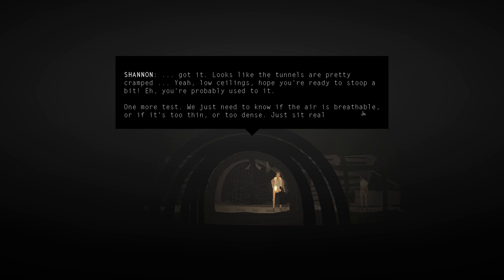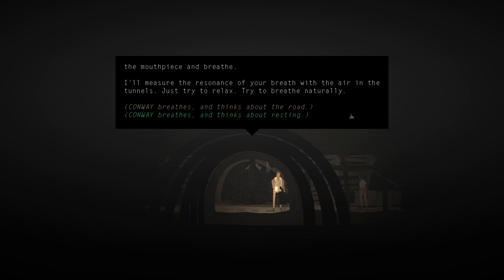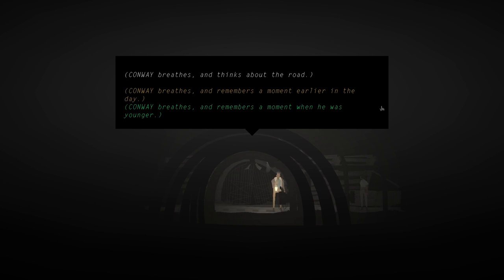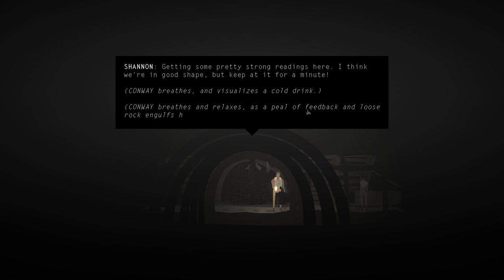'One more test - we just need to know if the air is breathable or if it's too thin or too dense. Just sit real close to the mouthpiece and breathe. I'll measure the resonance of your breath with the air in the tunnels. Just try to relax and breathe naturally.' Conway breathes and remembers something. Shannon says: 'I think we're in good shape, but keep at it for a minute.'